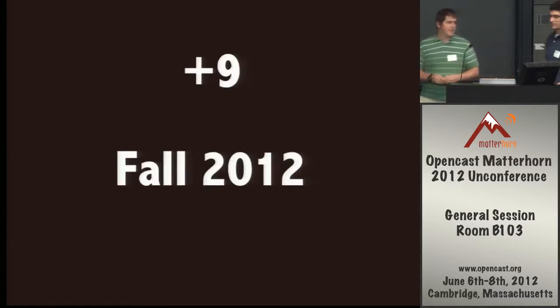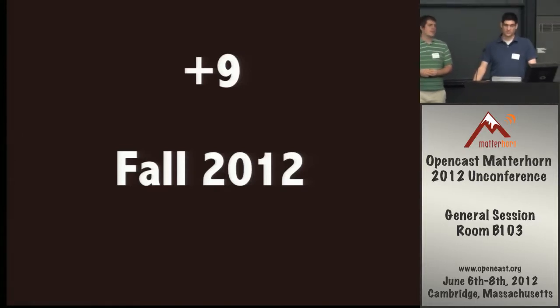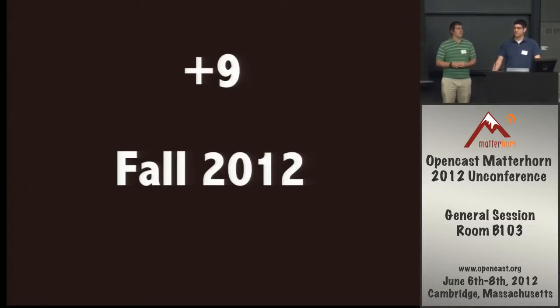Now for future plans. We want to add nine more units to the SAC this summer — actually hoping to add them in the next month. We're looking at some vended units to simplify our installations. The reference units we've been using have been very stable for us, but if our AV department can simply buy a unit from a vendor and install it ready to go, that's preferable to building the capture agent boxes ourselves and worrying about individual parts and warranty.